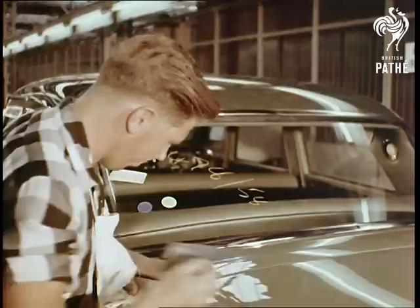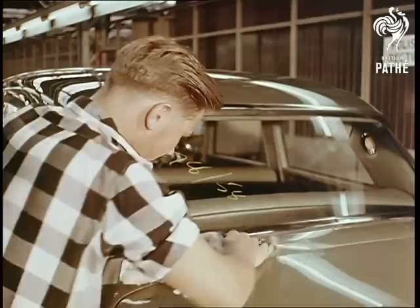Visitors to the works are often astonished by the number of operations carried out by hand. One reason for doing so is that hand polishers can detect and remedy the tiniest flaw in the paintwork.